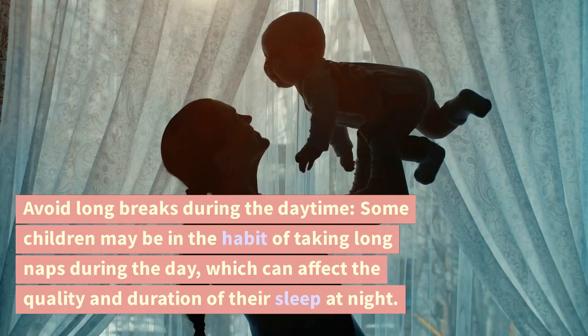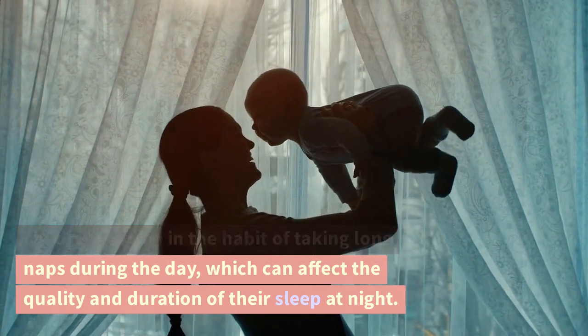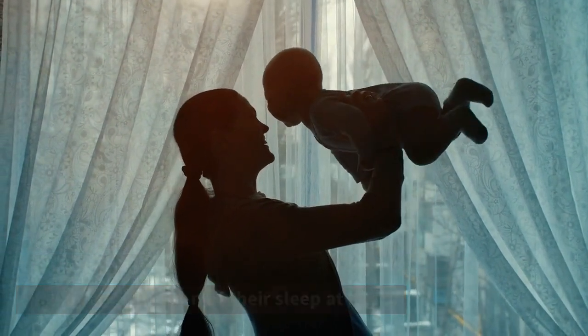Avoid long breaks during the daytime. Some children may be in the habit of taking long naps during the day, which can affect the quality and duration of their sleep at night.